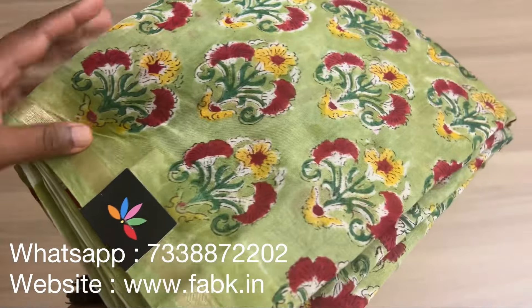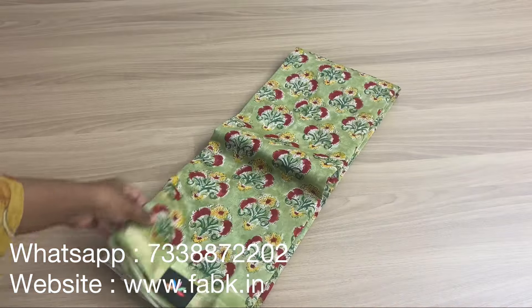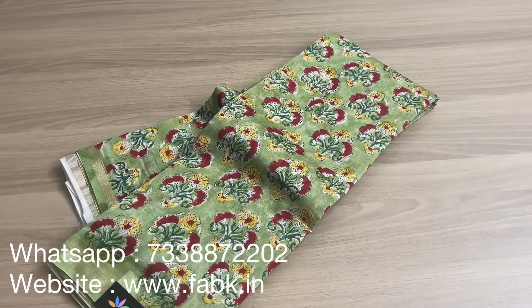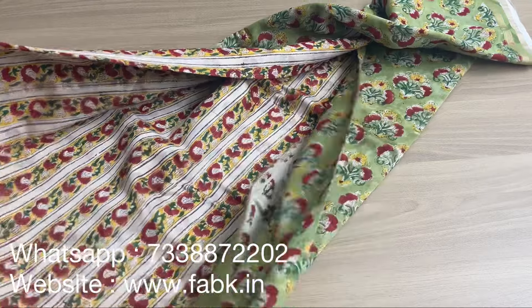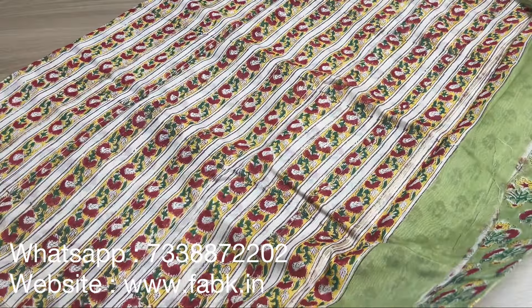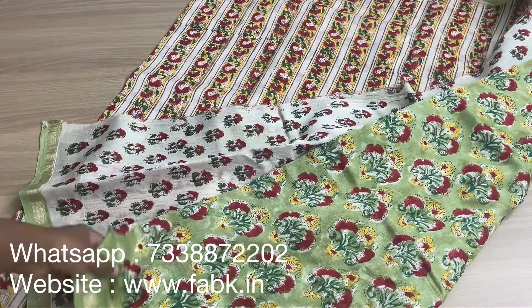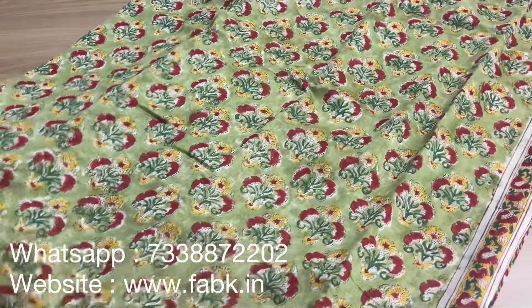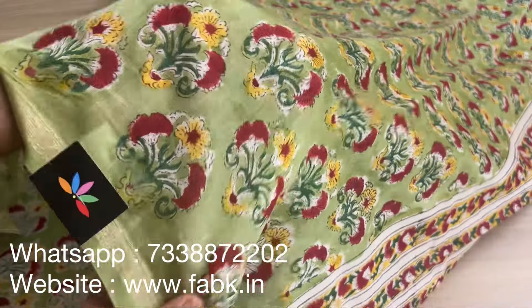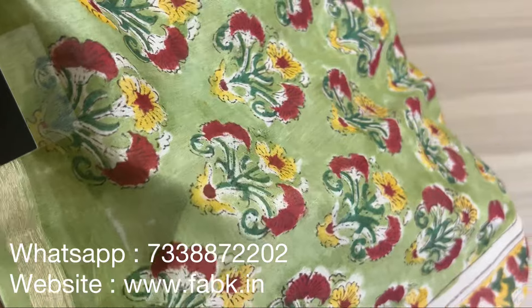This is a beautiful hand block printed Chanderi cotton silk — it's a shade of green, a very pretty color — green and red. That's the pallu of the saree. The blouse is a contrast blouse for this one. That's the overall view — the fabric has a mild shimmer to it. Very comfortable and lightweight.